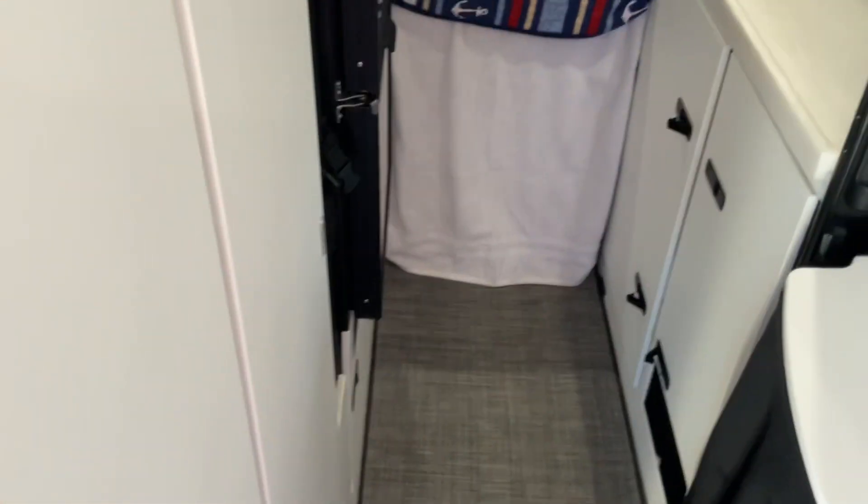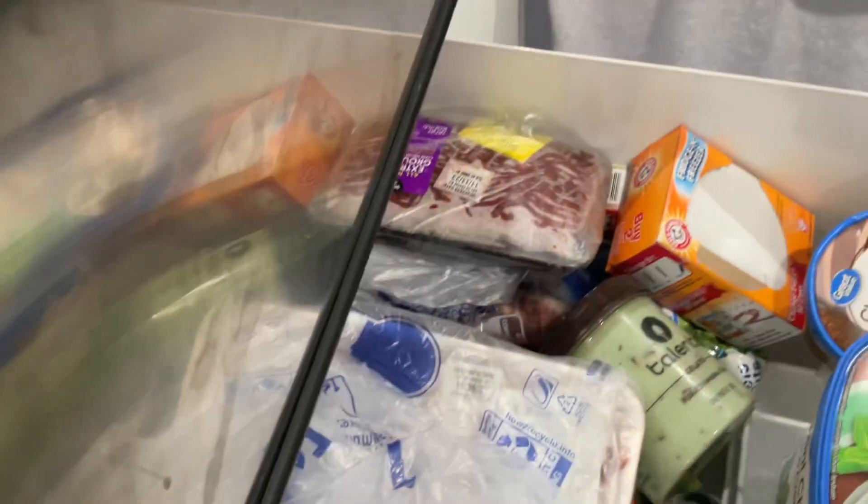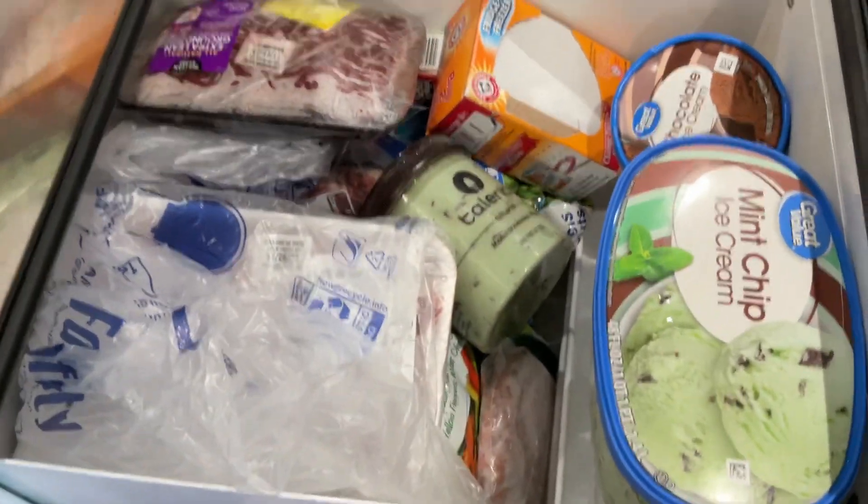From the inside you can see the storage area under the bed. The refrigerator is pretty sizable and holds quite a bit. And here's the freezer — eating ice cream!